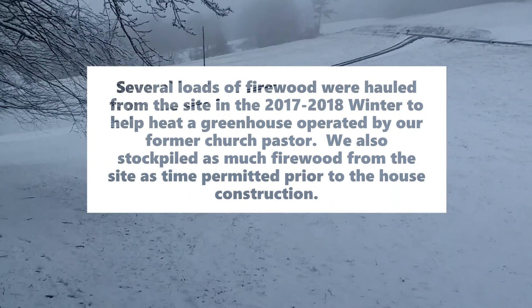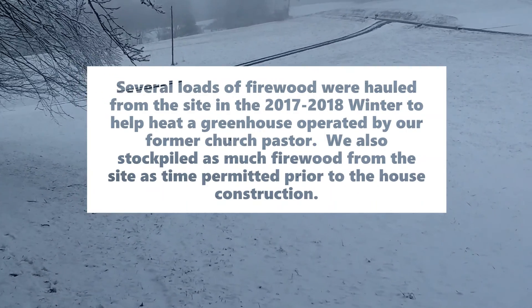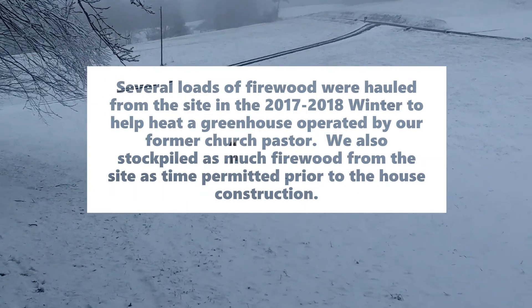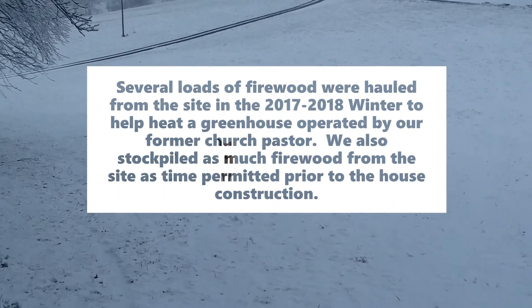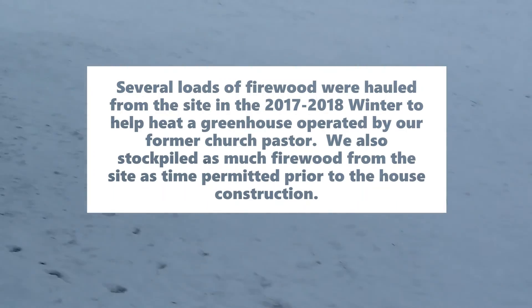Several loads of firewood were hauled from the site in the 2017 to 2018 winter to help heat a greenhouse operated by our former church pastor. We also stockpiled as much firewood from the site as time permitted prior to the house construction.